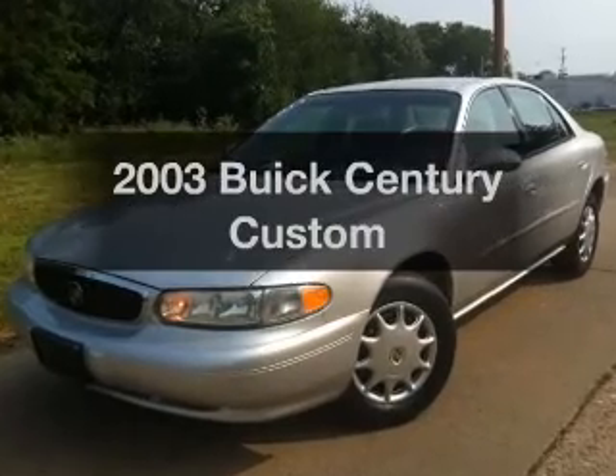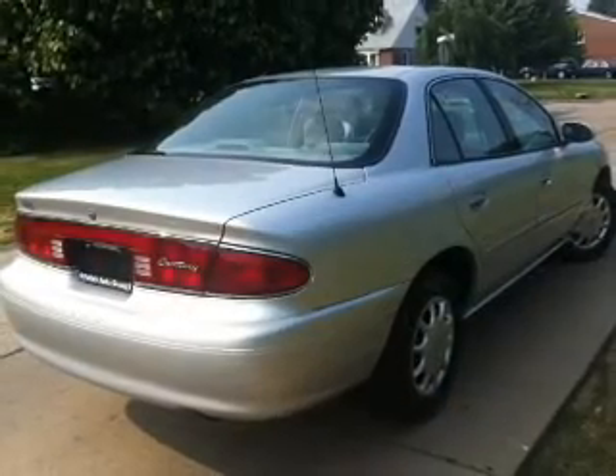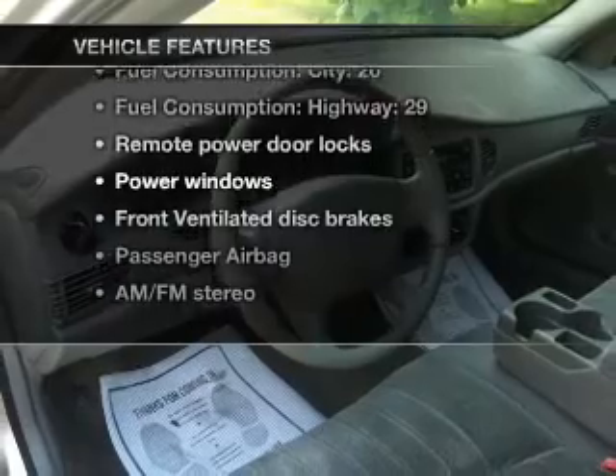Check out this 2003 UIC Sentry. This is the set of wheels you've been looking for, with a solid 6-cylinder engine connected to a smooth-shifting automatic transmission. Plus, enjoy these notable features that are included in this vehicle.